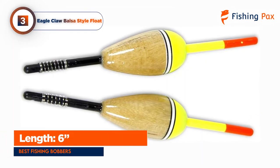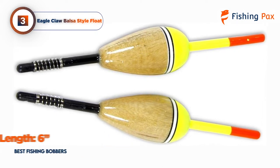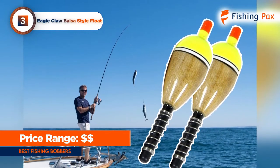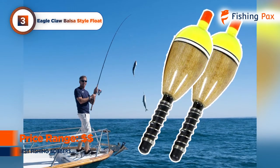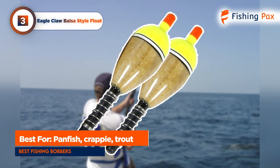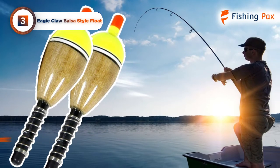The float attaches to your line with a built-in spring bobber, so all you have to do is pull down the spring, slip the line in where you want it, and release. This allows you to reposition the float quickly and as needed, so you can rapidly fish different depths as situations change on the water. If panfish are what you are after, this float has proven especially useful and is one of the best bobbers on the market for just that purpose.